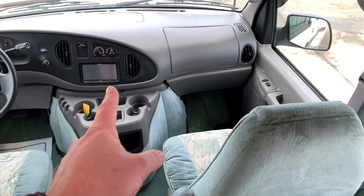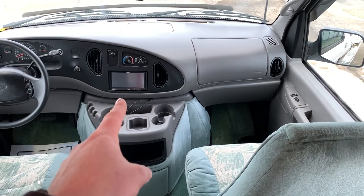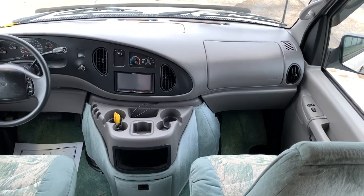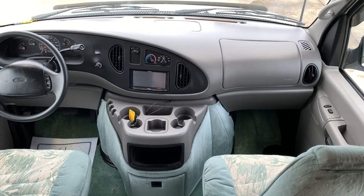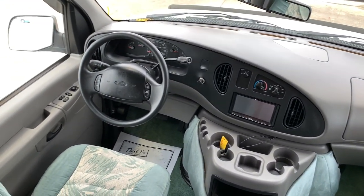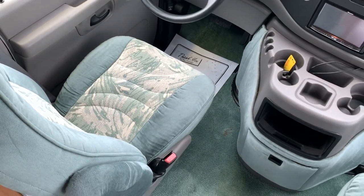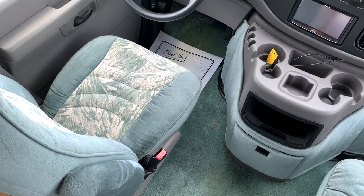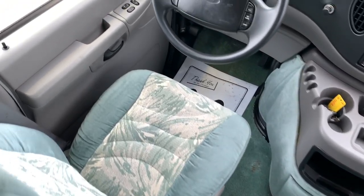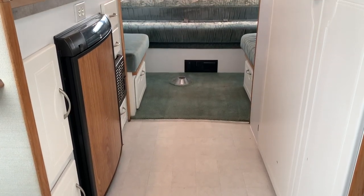Somebody has upgraded the radio. That does play CDs, DVDs, has navigation. Backup camera displays on there as well. There are a couple of cords there that you can hook your iPod or other devices into. I believe it also has Bluetooth, so you can do hands-free calling. Again, Ford E350 chassis. Cloth front seats. Do have one tiny little blem in the carpet right there. Overall, super clean, nice coach. If you have any questions on this one, give us a call at Kuhn Truck and RV — the best little RV dealer around since 1976.